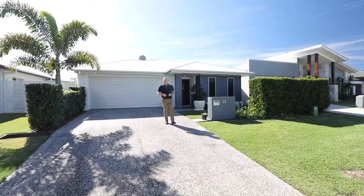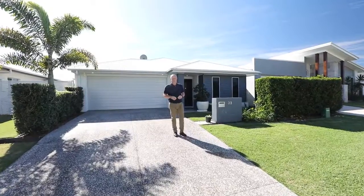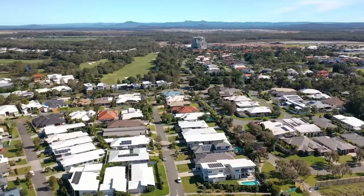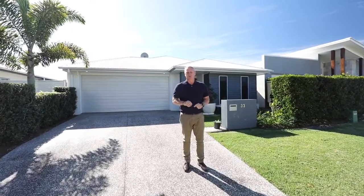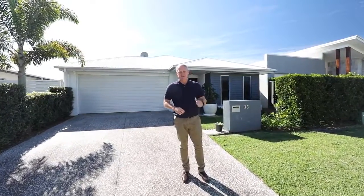Hi, welcome to 33 Hartley Crescent here in beautiful Pelican Waters, one of the Sunshine Coast's premier master plan communities. This immaculate four bedroom plus office home is now ready for sale. Let's go through and take a look.